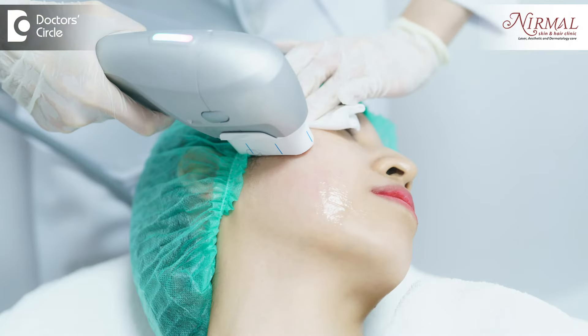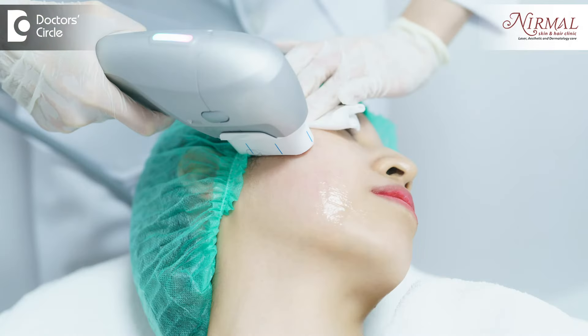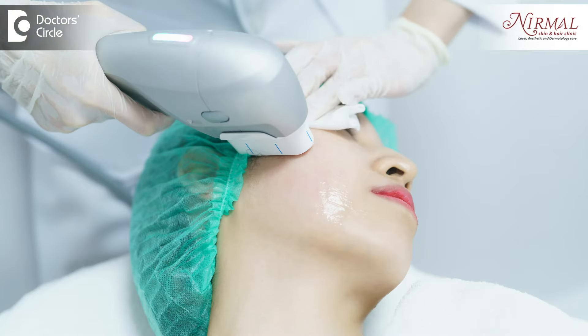HIFU helps in treating targeted areas like addressing the double chin, treating crow's feet, under-eye sagginess or under-eye bags. It also helps in facial contouring and lifting of the face.